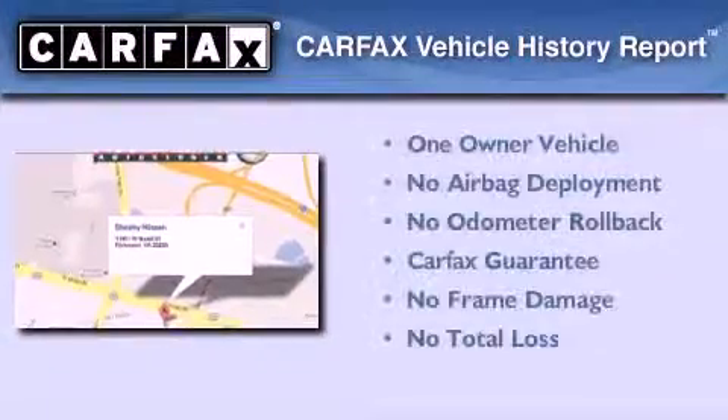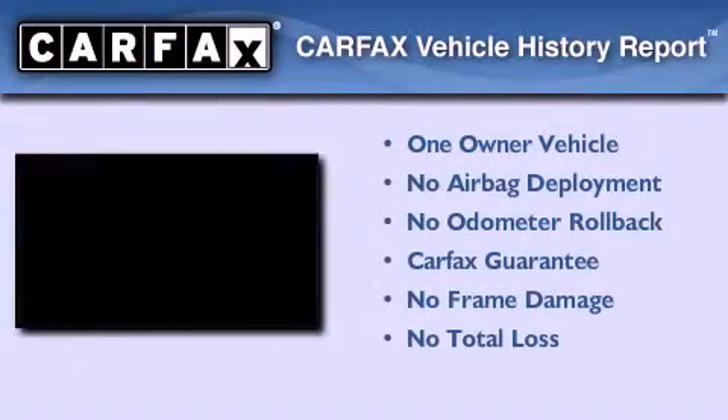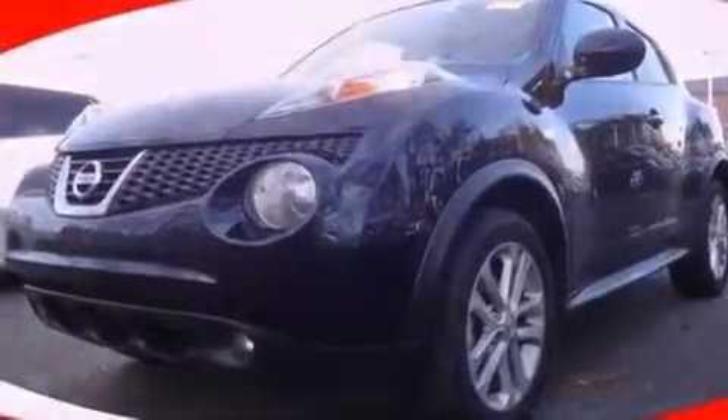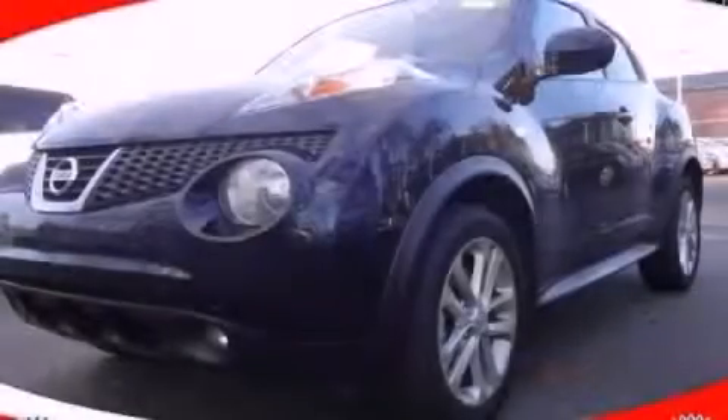This Nissan has had only one owner and it qualifies for the Carfax buy-back guarantee. We invite you to contact us today to learn more about this vehicle.